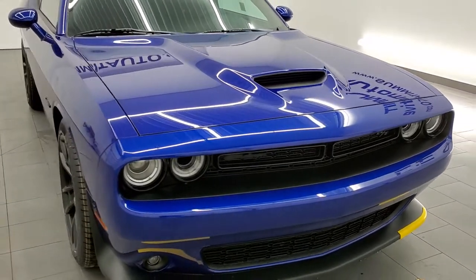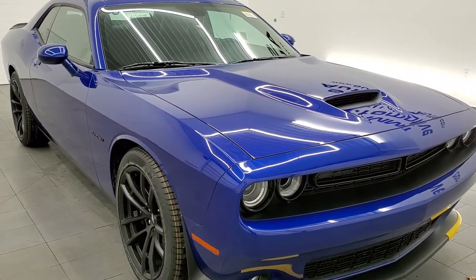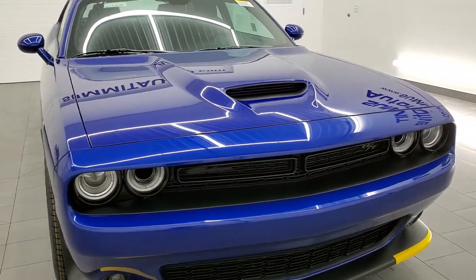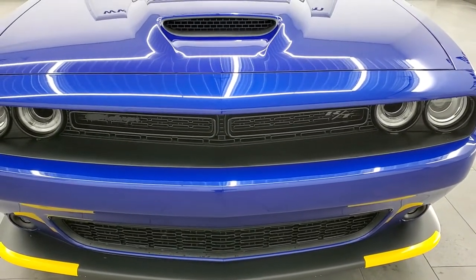We're gonna go all the way around inside and take a look at the original window sticker on this car. We're gonna go over all the options, styling, and everything in this video. If you like the video and want to subscribe to our YouTube channel, in the upper right-hand part of the screen is a subscribe button. We do videos like this each and every day of our new and used inventory here at Summit Auto.